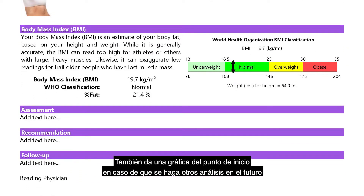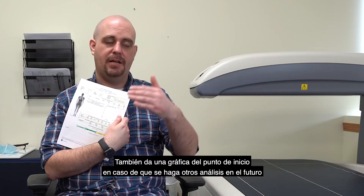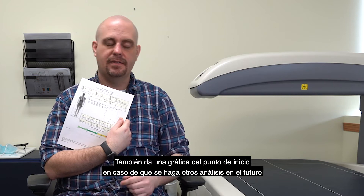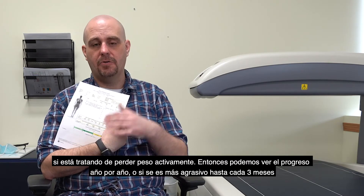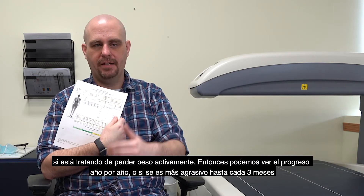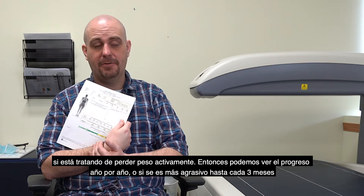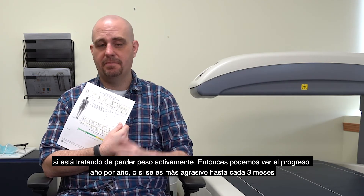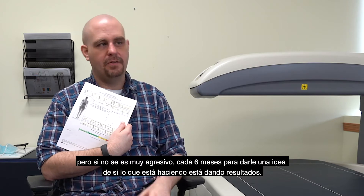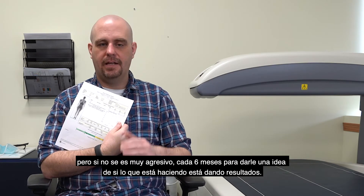It will also give you a graph as to where you're starting. That way, if you get additional scans because you're actively trying to lose weight, we can show you how you're doing year to year. For more aggressive weight loss, we can do this as close together as three months apart. For less aggressive efforts, six months apart gives you a trendline to let you know what you're doing is working.